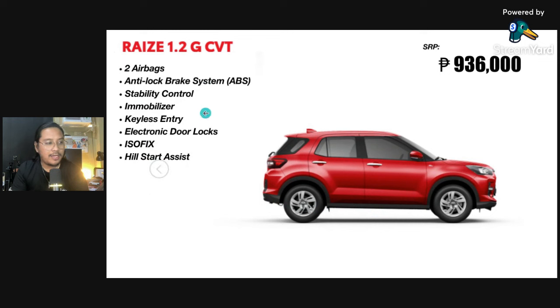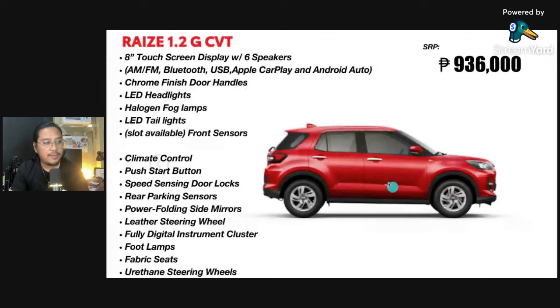These are your standard security features. But only two airbags, guys. And then these are your special characteristics: an 8-inch touchscreen display — the bezel is very thick on this one. You still have chrome door handles and LED headlights. But now, halogen fog lamps. No front sensors, but there's a slot available. Climate control and push start button.